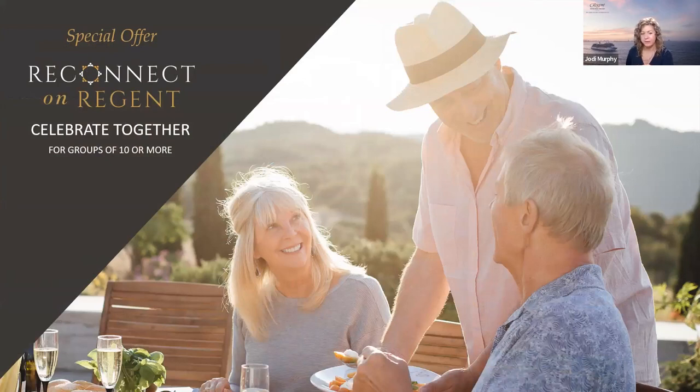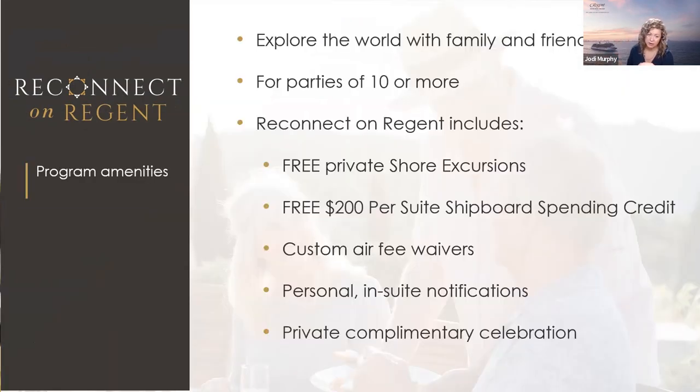A wonderful new program we started this year is called Reconnect on Regent, for groups of 10 or more. We offer free private shore excursions just for your group, a $200 shipboard credit, custom air fee waivers so everyone can coordinate arrivals, and personal in-suite notifications so your group doesn't have to wait in the theater for shore excursion calls. A private complimentary celebration is also included. This is a great option for family cruises, anniversaries, or birthday celebrations.